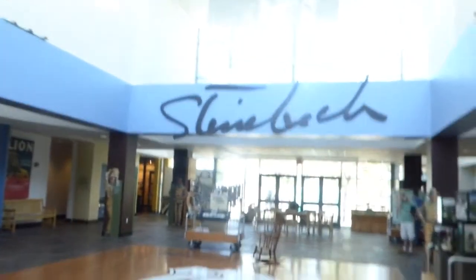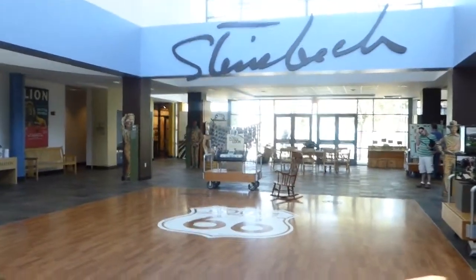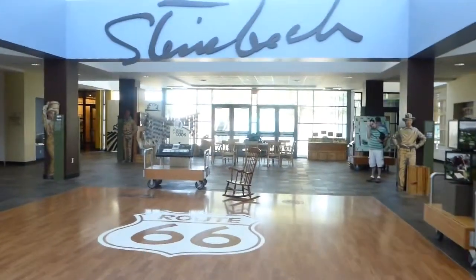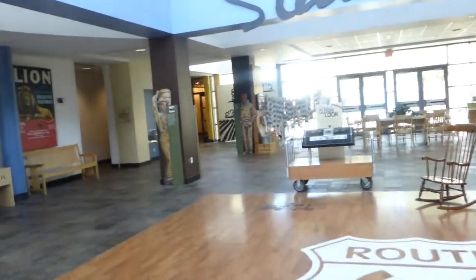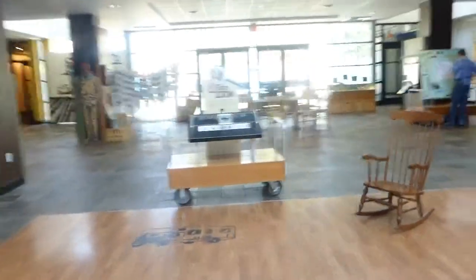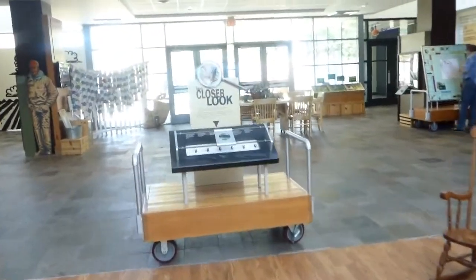The Steinbeck Museum in Salinas. As you enter, you have a rocking chair and a great photo up there. I hear that this museum is very interactive, especially for kids.